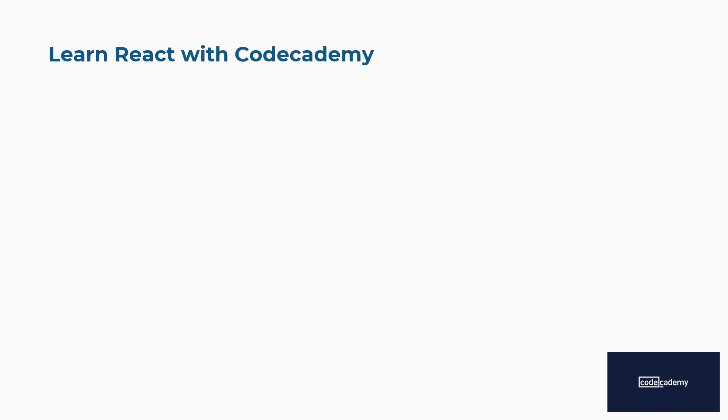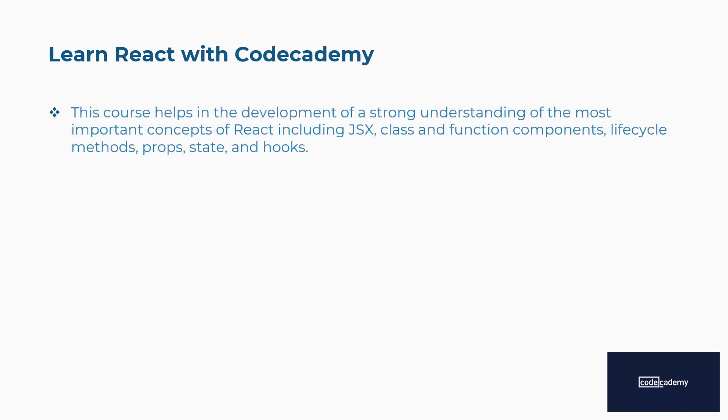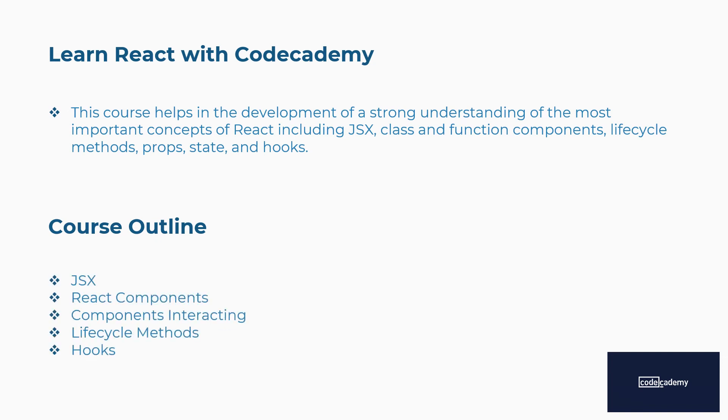Sixth is Learn React with Codecademy. This course helps in developing a strong understanding of the most important concepts of React, including JSX, class and function components, life cycle methods, props, state, and hooks. Concepts covered include JSX, React components, components interacting, life cycle methods, hooks, and more.